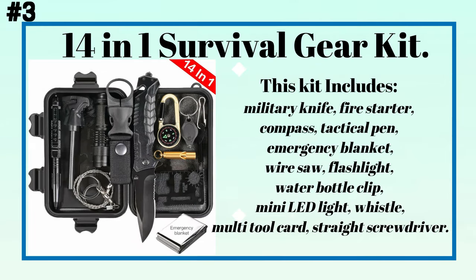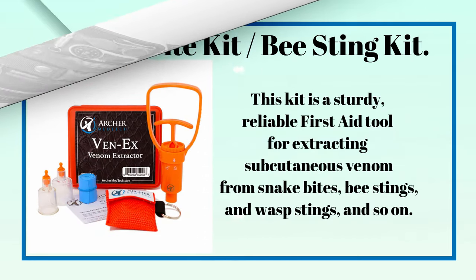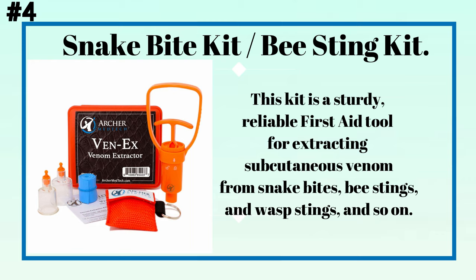Number three: a 14-in-1 survival gear kit. This kit includes a military knife, fire starter, compass, tactical pen, emergency blanket, wire saw, flashlight, water bottle clip, mini LED light, whistle, multi-tool card, and straight screwdriver.